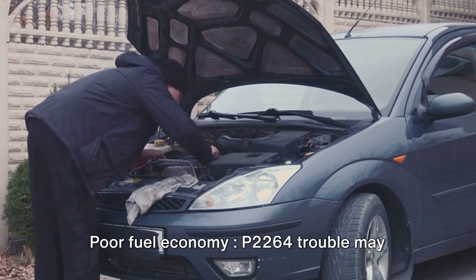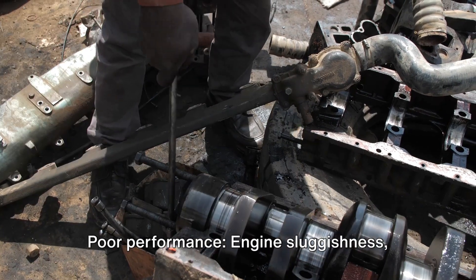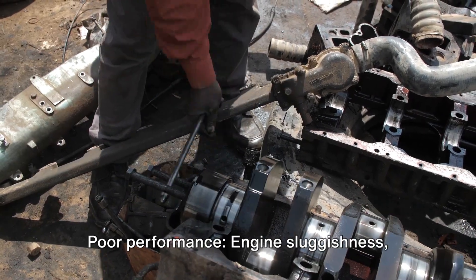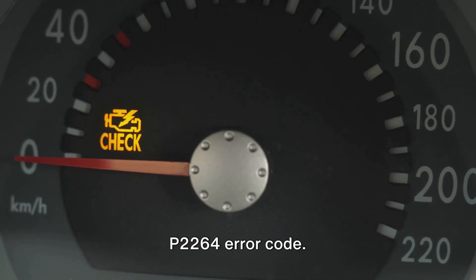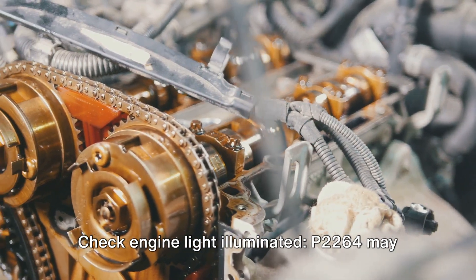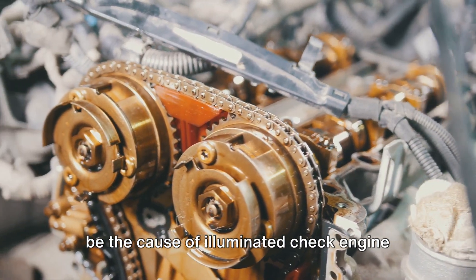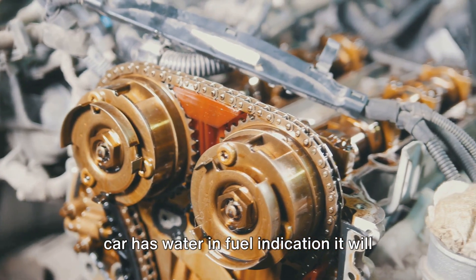Poor fuel economy is another symptom — the P2264 trouble code may hamper the fuel economy of your car. Poor performance may also occur, as engine sluggishness and acceleration may decrease due to the P2264 error code. Additionally, the check engine light will be illuminated, and if the car has a water and fuel indication light, it will also illuminate.